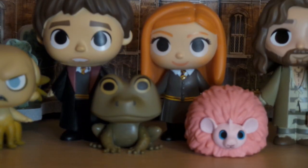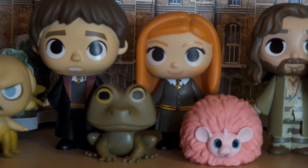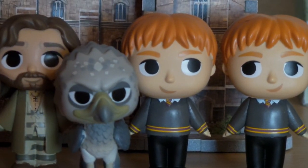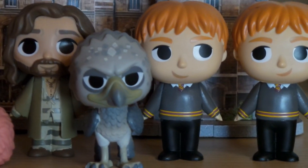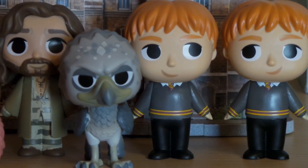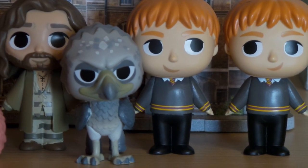There are also four Barnes & Noble exclusive minis including Neville Longbottom and his toad Trevor, and Ginny Weasley and her Pygmy Puff Arnold. And then there are also four Hot Topic exclusive minis: Sirius Black in his Azkaban outfit with Buckbeak, and Fred and George Weasley. Especially Buckbeak is a very hard to find mini these days, though the Hippogriff isn't my favorite.